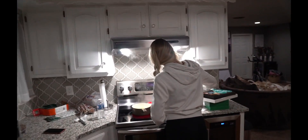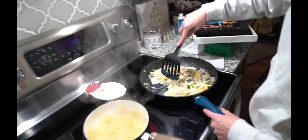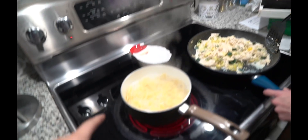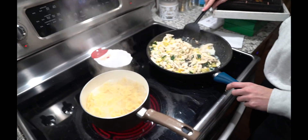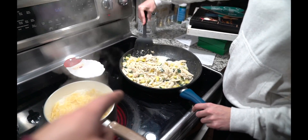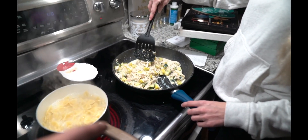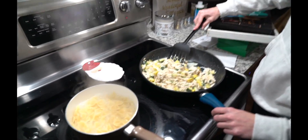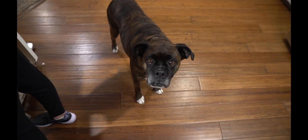Kennedy's cooking some dinner while I'm slaving on the Mustang. She's calling it the 'Kennedy Special' — the Kendelic Special. We've got some farfalle pasta, shredded chicken, zucchini, squash, and cheese. Mix it all together — looks good. Shout out Ken Dog for cooking.